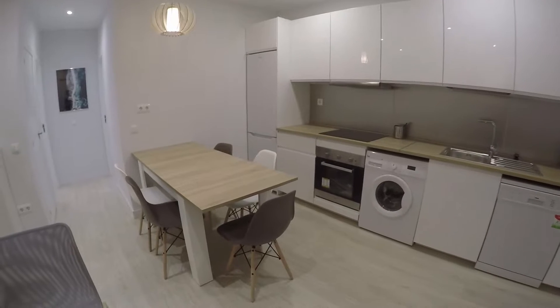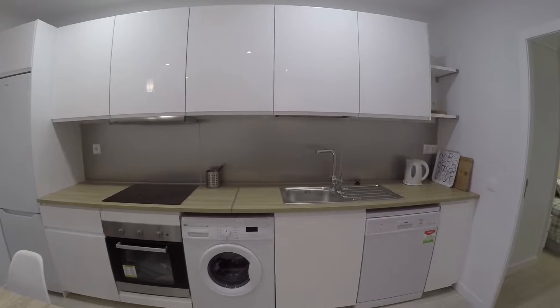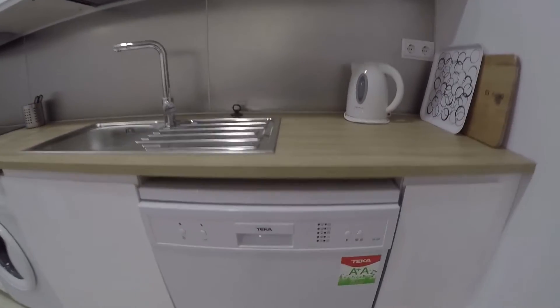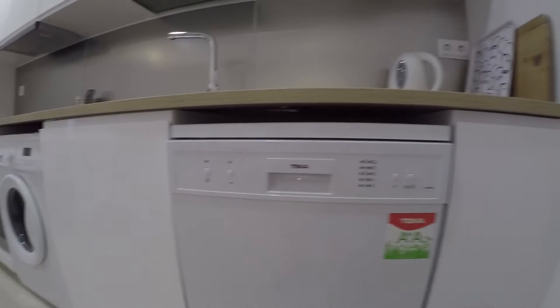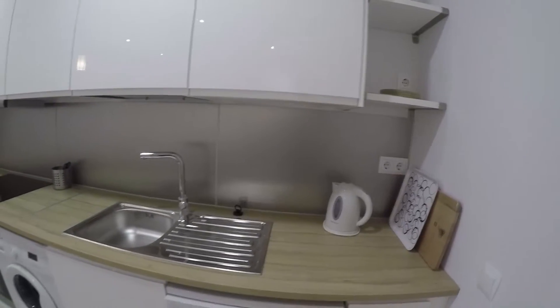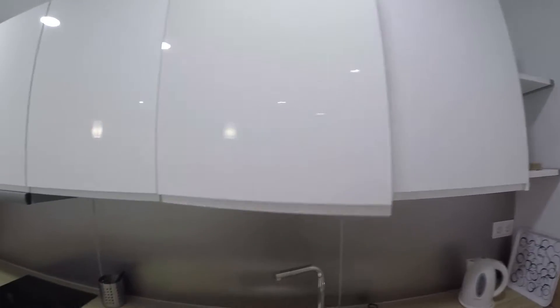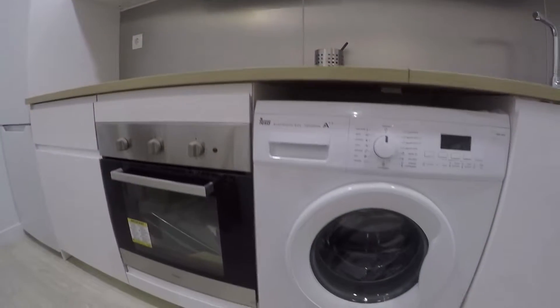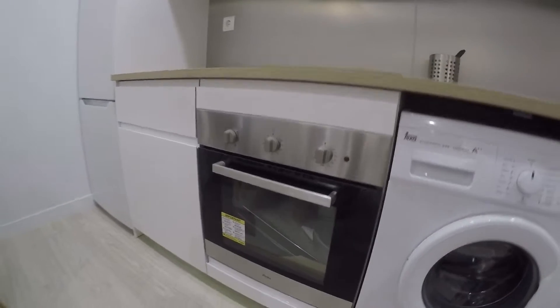The kitchen has a long table with five chairs. As you can see, the kitchen has all the equipment. Starting on the right side, we find a washer. Everything is new. We find right here the sink, and at the top we find some wardrobes to put all your utensils. Right there we find the glass ceramic, and also we find right here the oven.